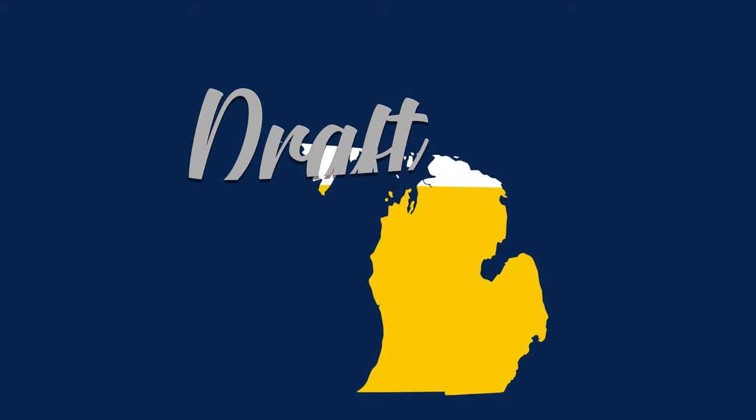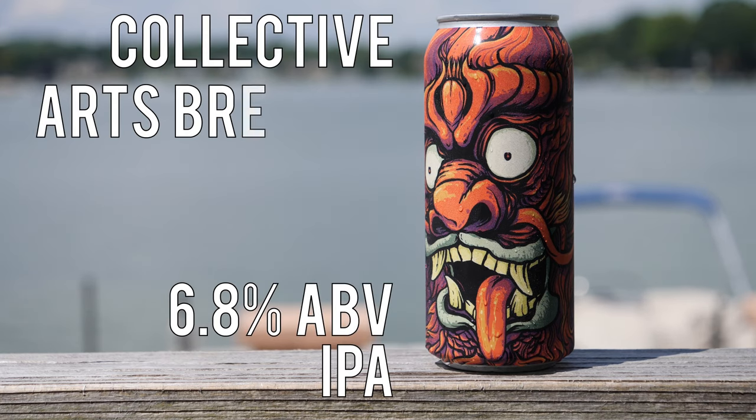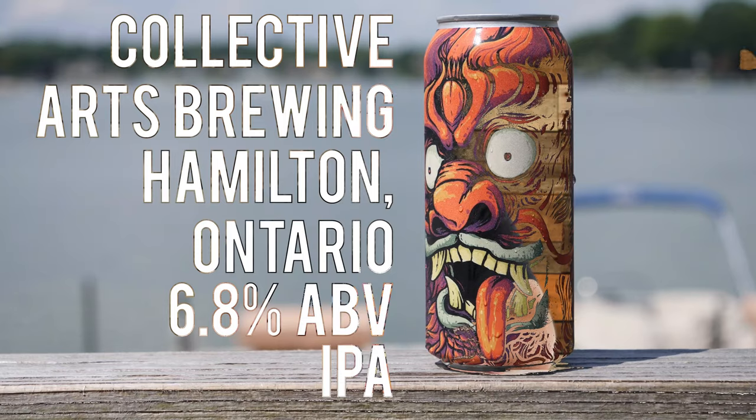Hey friends, Sean from Draft Therapy here. On today's review: Ransack the Universe, watch out. Ransack the Universe is a 6.8% IPA from Collective Arts Brewing in Hamilton, Ontario. I've been talking about trying beers from outside the state, and today Ransack the Universe fits that bill. It's from out of the country. I was over in Windsor a few weeks back and picked this one up at a local Metro store. Ransack the Universe is Collective Arts' flagship IPA, so I kind of just picked this one blindly off the shelves. I was excited to see it was their flagship and I'm looking forward to seeing how it turns out.